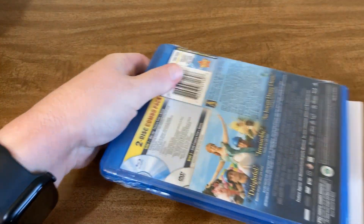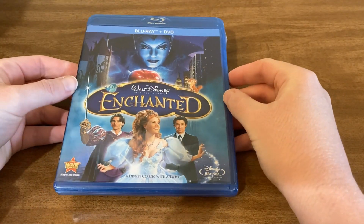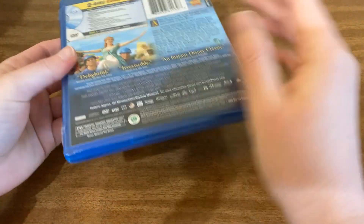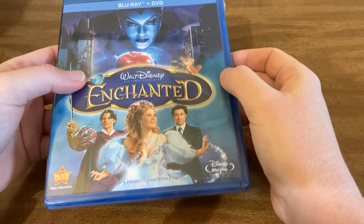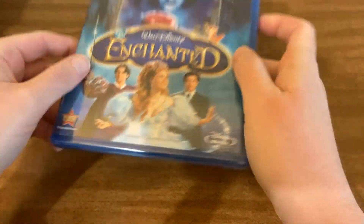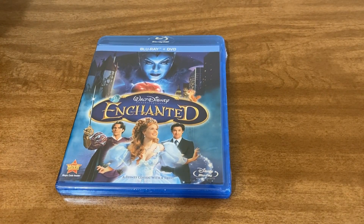Alright, let me pull my address out of there. So we have Disney's Enchanted. Unfortunately I have gotten this in the mystery blu-rays before. But this does have the movie rewards points in it that I can use towards other free stuff, and I can go ahead and find this movie another home.